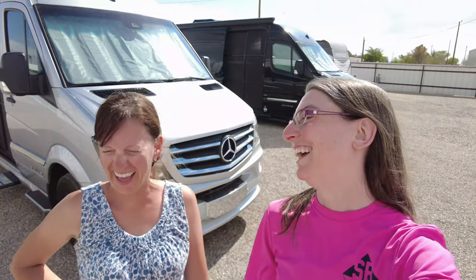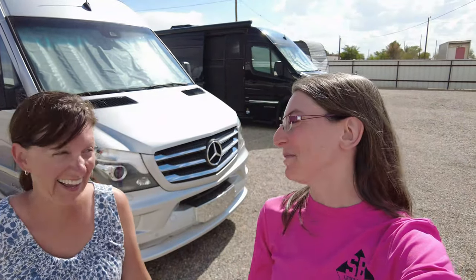Today we wanted to show you how we live in our vans. We both have Airstream Interstate vans, but we live very differently — yes, we do.